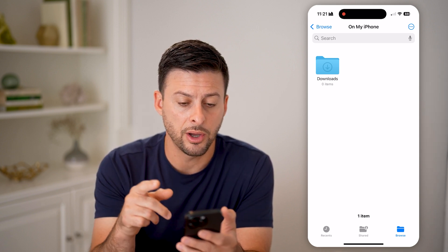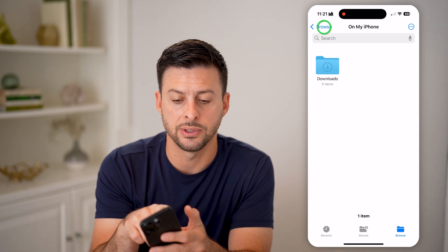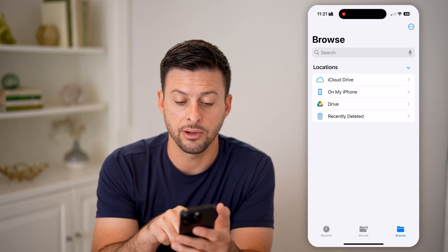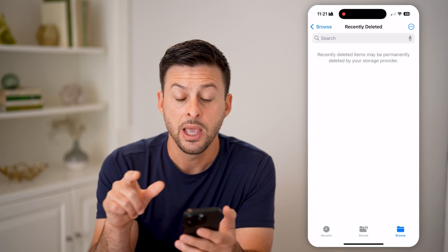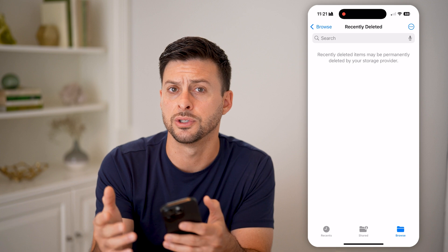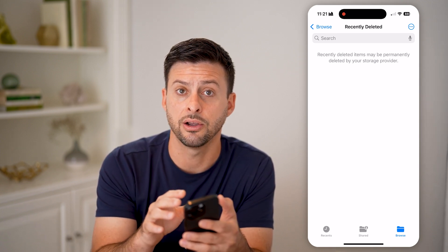Depending on where it opens up, you're going to tap on Browse at the top left to get all the way back to the beginning. You'll be able to see at the very bottom 'Recently Deleted.' Just tap on that, and you'll be able to see any of the deleted files, folders, PDFs, Excel, anything directly on here.